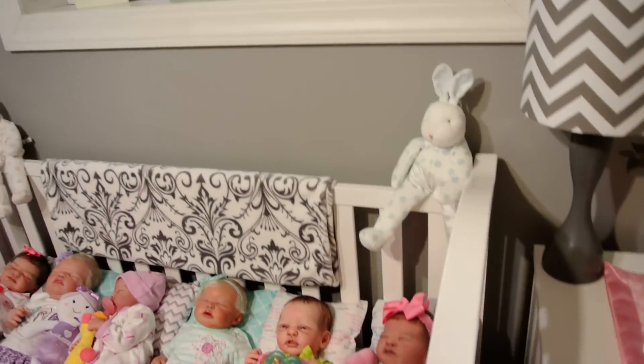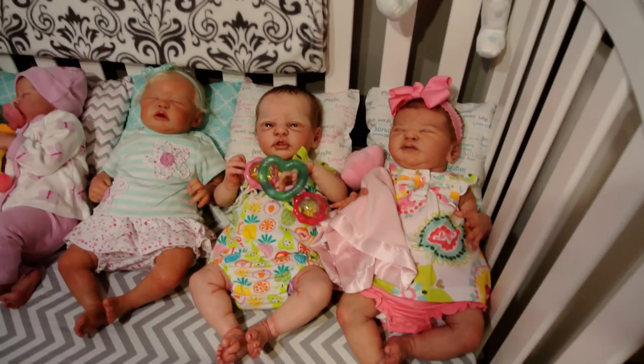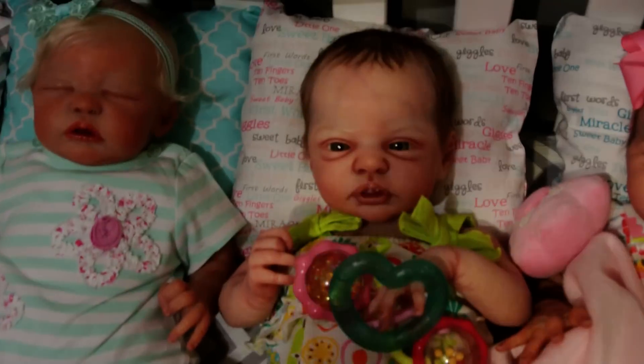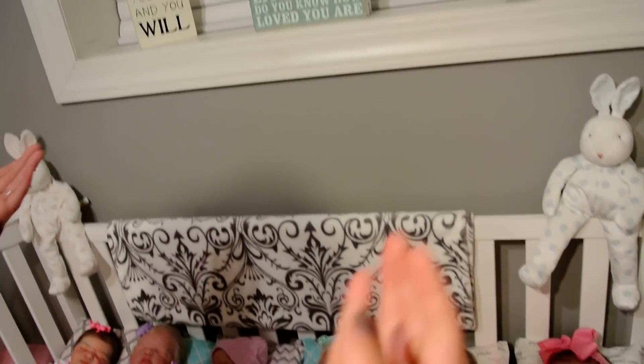And it is dark and I am casting a shadow, but I will open these blinds and do a run through with natural lighting too, if you guys would like that. The girls look really pretty. Olive is the only little girl awake in this crib. And this window caves in — we can put stuff in here.